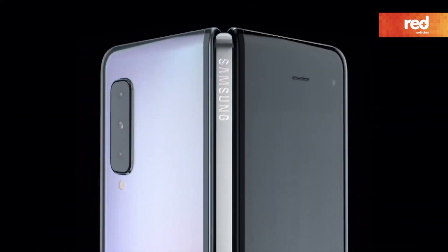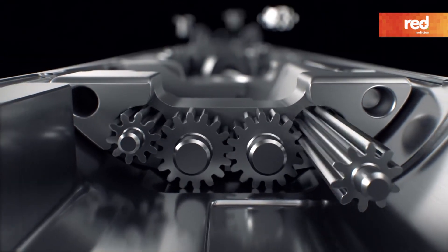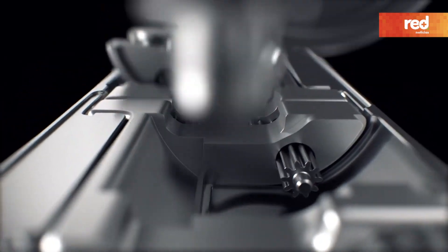Equally breakthrough is Fold's innovative concealed hinging system. Artfully encased in its refined, durable body, Fold's spine articulates with the strength and precision of luxury timepieces.